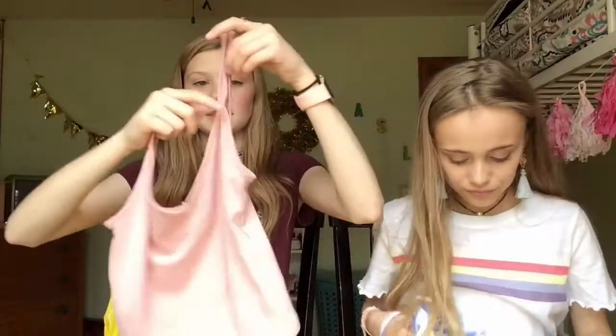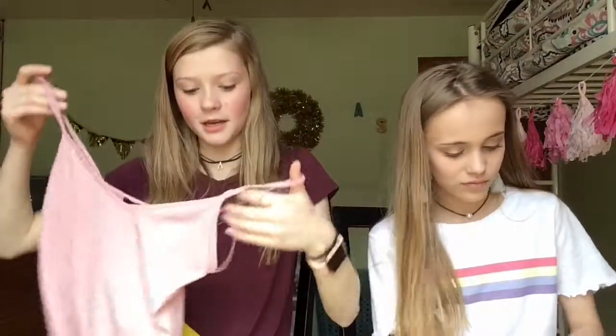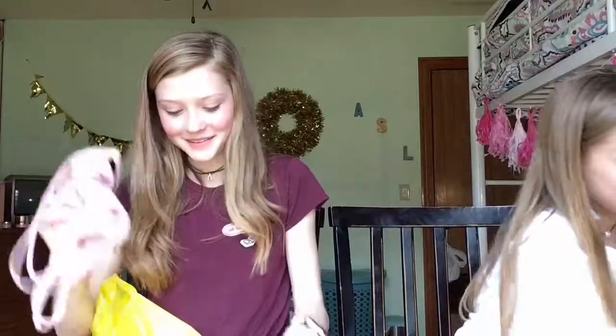I got this really pretty pink color with double straps, and it's really cute. If the straps are too big, a life hack is to take a paper clip and clip it in the back — it gives it more of a design.